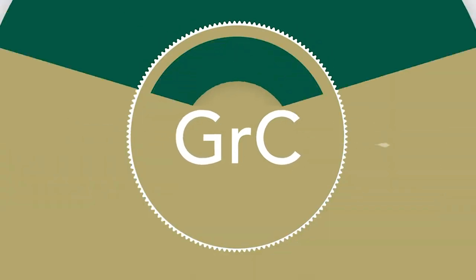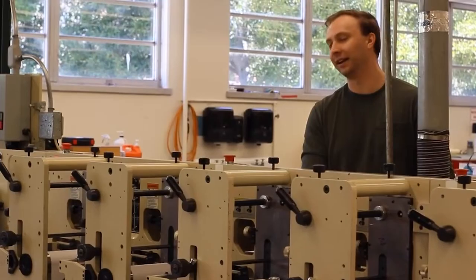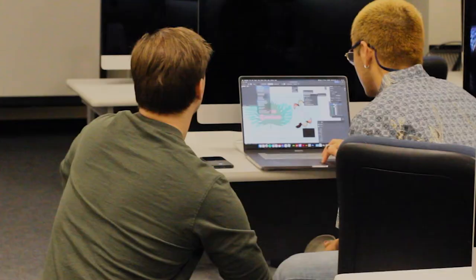My name is Nick Cooper. I use he/him pronouns, and I'm from Bishop, California — a small town. I am currently a lecturer for the Graphic Communication Department at Cal Poly. I currently teach GRC 316, which is Flexographic Printing Technology and Consumer Packaging.